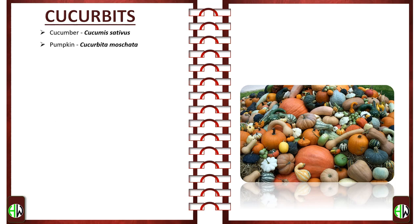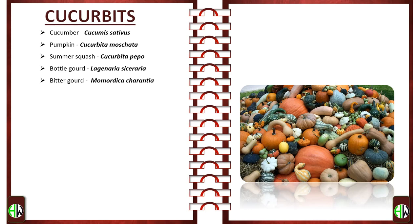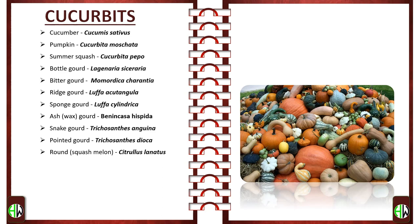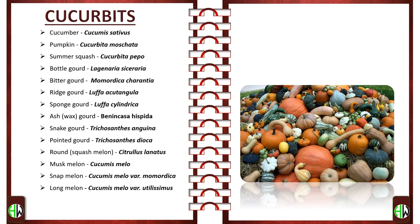First, we will try to remember the scientific names of cucurbits, which are as follows: Cucumber — Cucumis sativus; Pumpkin — Cucurbita moschata; Summer Squash — Cucurbita pepo; Bottle Gourd — Lagenaria siceraria; Bitter Gourd — Momordica charantia; Ridge Gourd — Luffa acutangula; Sponge Gourd — Luffa cylindrica; Ash or Wax Gourd — Benincasa hispida; Snake Gourd — Trichosanthes anguina; Pointed Gourd — Trichosanthes dioica; Round or Squash Melon — Citrullus lanatus; Musk Melon — Cucumis melo; Snap Melon — Cucumis melo variety Momordica; Long Melon — Cucumis melo variety Utilissimus; Coccinia — Coccinia indica; and Chow Chow — Sechium edule. These cucurbits are summer vegetables and are monoecious. Coccinia belongs to the family Cucurbitaceae.